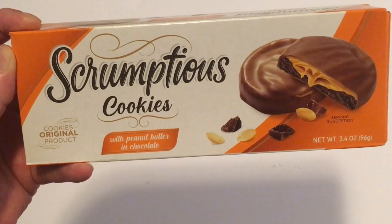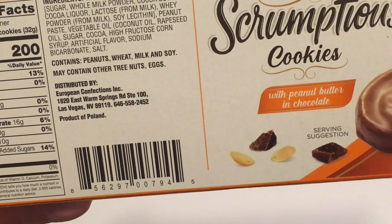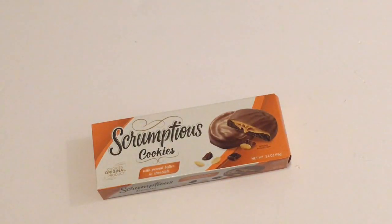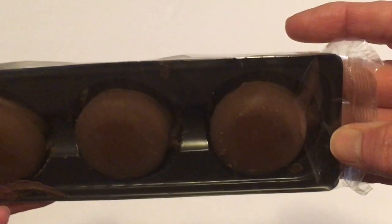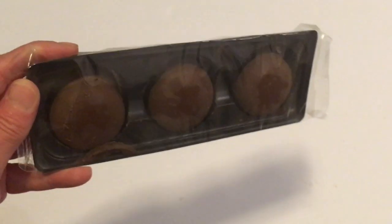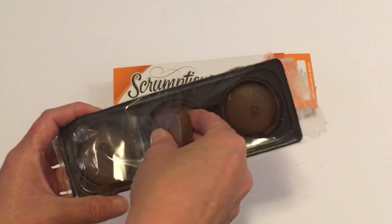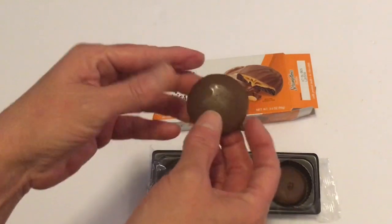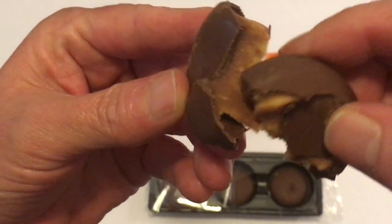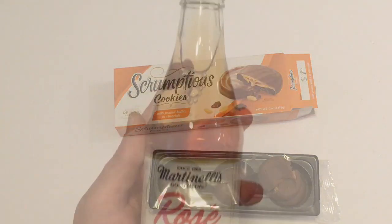The cookies are distributed by European Confections in Las Vegas, Nevada. I opened them up — you get six in each package. I tried one and they were really good. The inside is very creamy peanut butter filling. So if you run across these, you won't be disappointed if you give them a try.